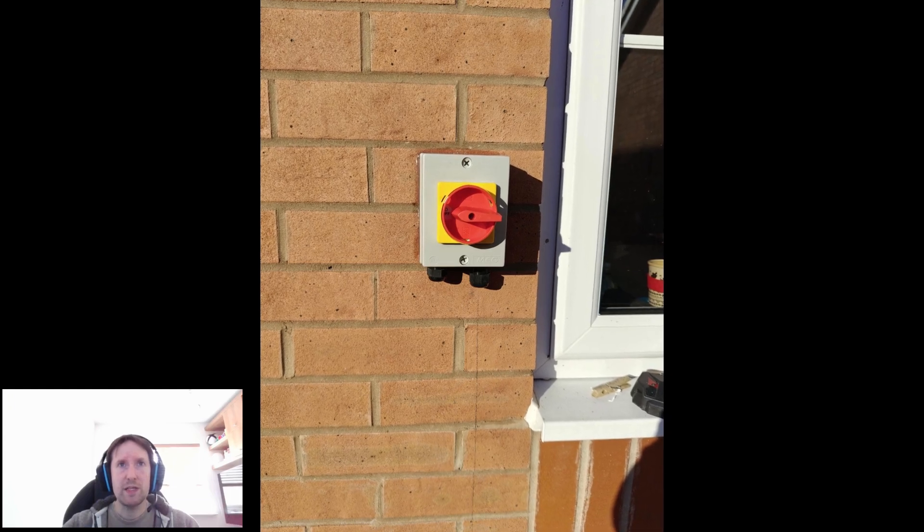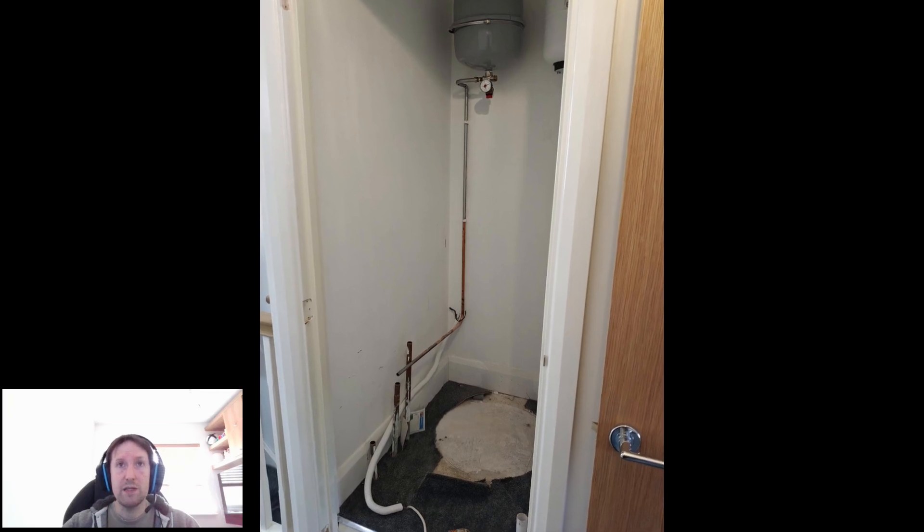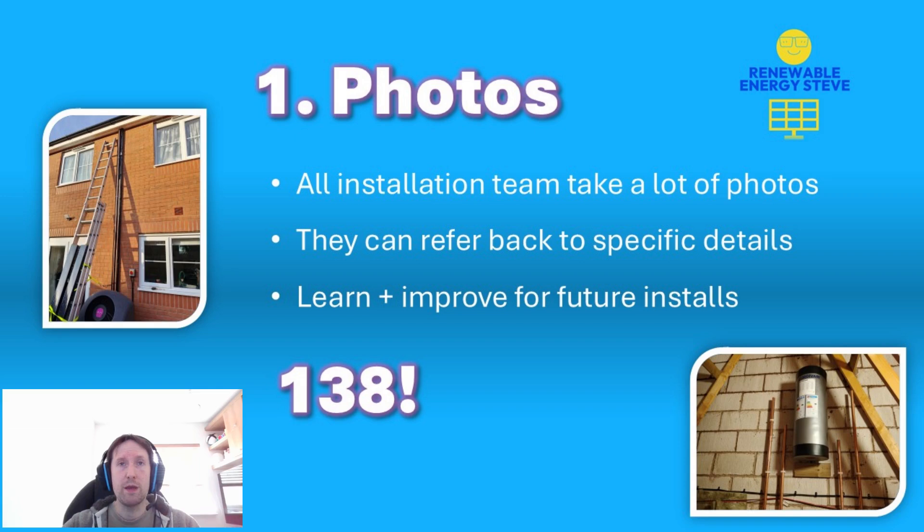So how many photos do they take on a single job? When I spoke to the electrician on day four of the five-day install, he said that at that point he had 138 photos. Given that it was a team of three people predominantly doing my install, that means there's a good chance there were probably over 300 photos taken for my install alone.